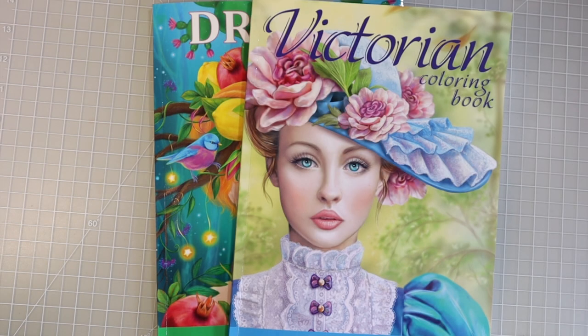I hope you all enjoyed the flip-throughs of both of these coloring books. I really enjoyed looking through them — there are some beautiful images in these coloring books, and I will have the links down below where you can find them. If you enjoyed this video please do give it a thumbs up, and I will see you in my next video. I hope you all have a wonderful day. Happy coloring! Bye!